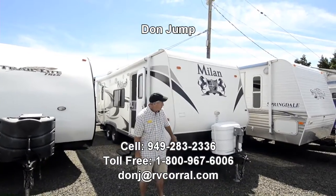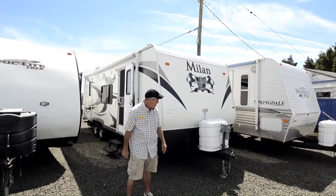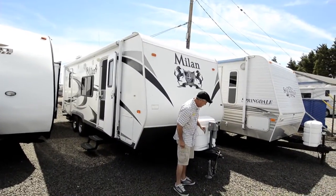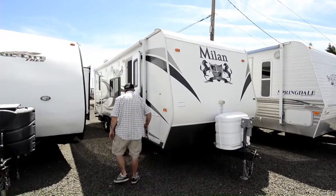Today we're going to take a tour of this nice little 24 foot Milan by Eclipse. Nice lightweight little trailer, 5,000 pound dry weight. It's got dual LP bottles, it will come with two batteries, power tongue jack — which is real nice, makes getting set up with your tow bars a lot easier. Fiberglass exterior, large compartment.